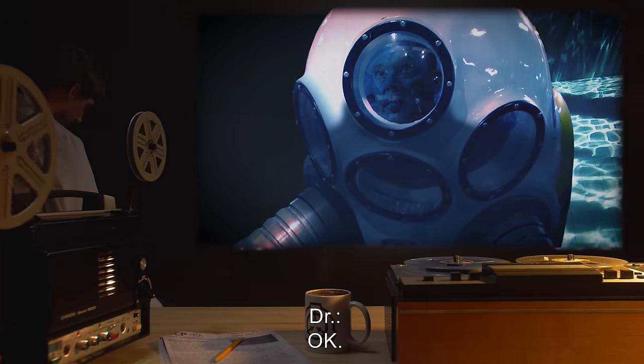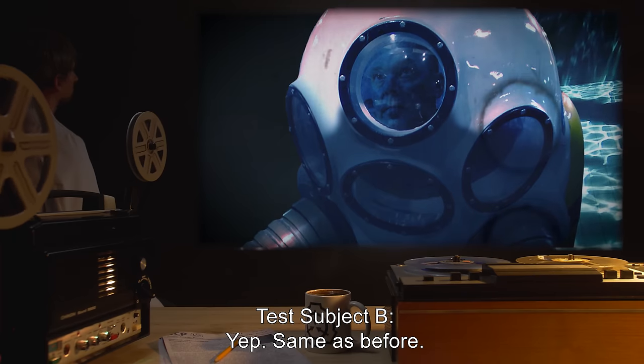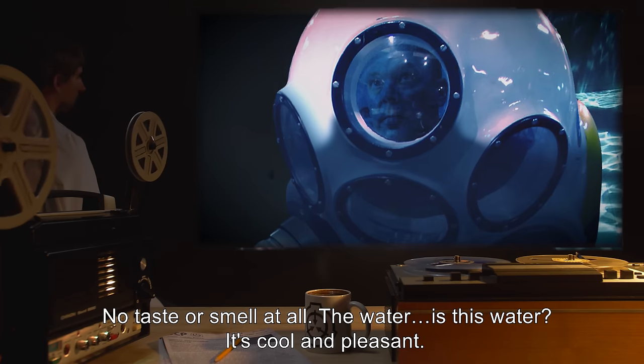Doctor: Test Subject B, please take a sip. Test Subject B: Yep, same as before. No taste or smell at all. The water — is this water? It's cool and pleasant.